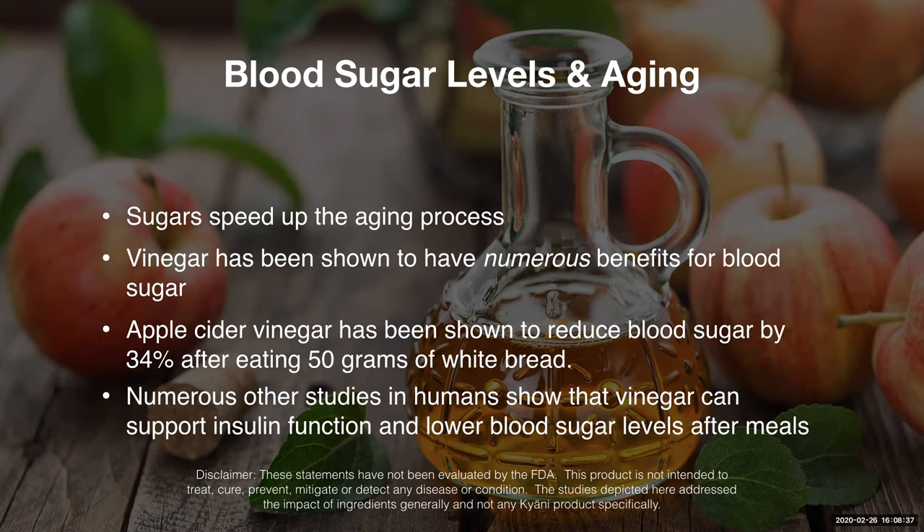So very significant there. Of course, white bread is going to contain a lot of simple carbohydrates that are going to elevate your blood sugar levels and spike them. Having apple cider vinegar helps to subside or bring that down.